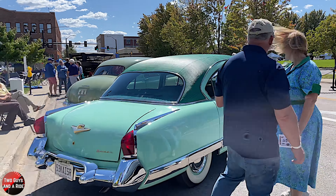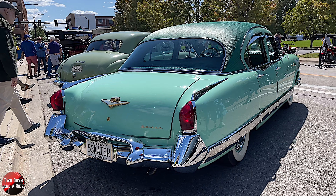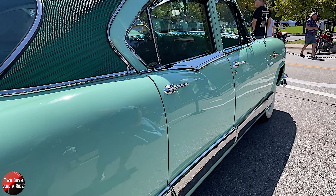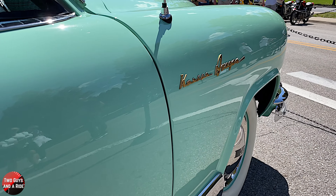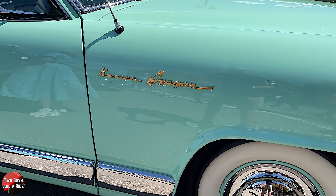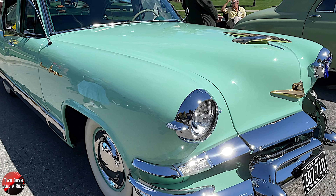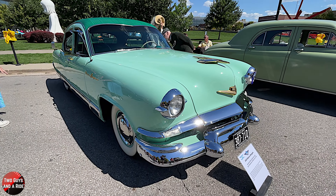This must be the first Dragon I've actually ever seen. If I understand right, the Kaiser Dragon — this is a '53, and 1953 was the first year that Kaiser actually made this as a model. It was the only year, actually. Prior to this, it was a package — it was a package in '51. They didn't do it in '52, but in '53 it became a model.